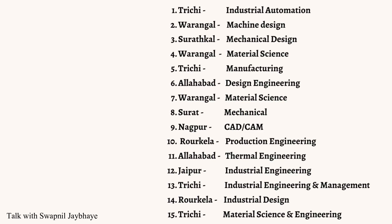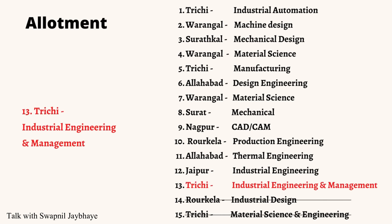As you can see on the screen, this is the sample options that we are going to consider. Consider you got NIT 3G Industrial Engineering and Management in your very first round, say choice number 13.